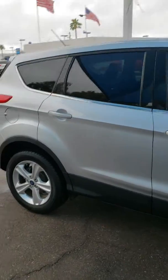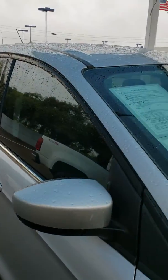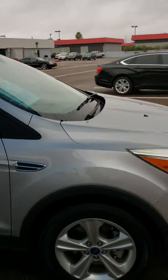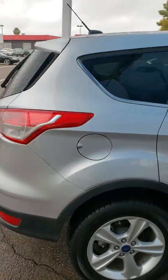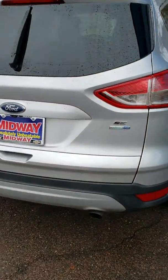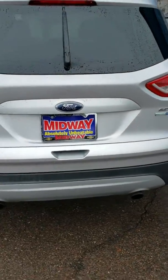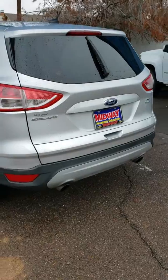Great vehicle. Ford Escapes are one of our best sellers here. This one has 43,000 miles on it. It compares to our Equinox — they're pretty nice vehicles. You've got good tires. It's the SE with the EcoBoost, and it's the four-wheel drive. You've got a dual exhaust and a backup camera.